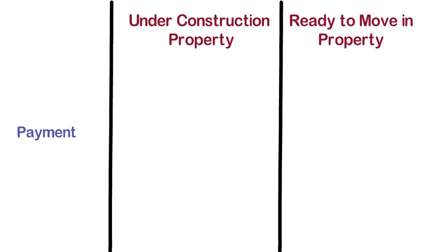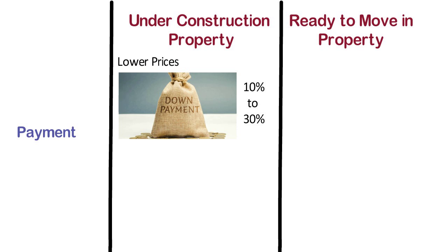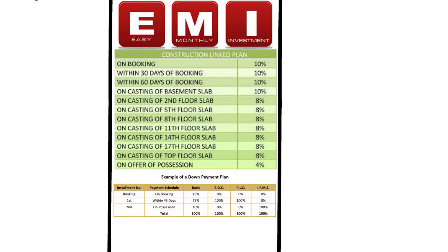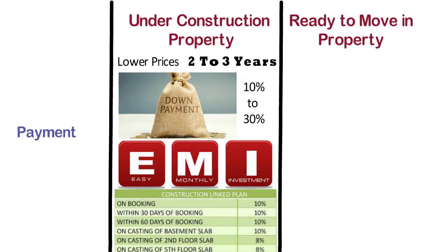Payment. The prices of under construction properties are lower than ready to move in properties. While purchasing an under construction property, you have to make a down payment of 10-30% of the principal amount, and the remaining amount is to be paid in easy monthly installments as per the schedule of construction. Usually there are several payment plans for buyers such as construction linked plan, down payment plan, 30-70 plan, 20-80 scheme and many more. You may choose according to your personal convenience. Here you get a time span of 2-3 years for making a total payment.